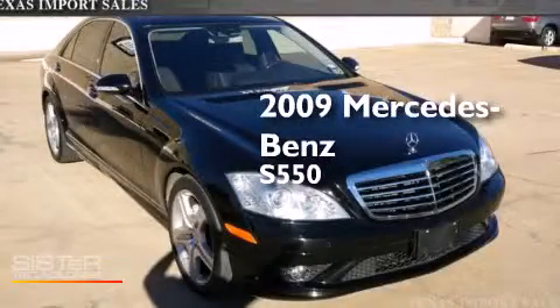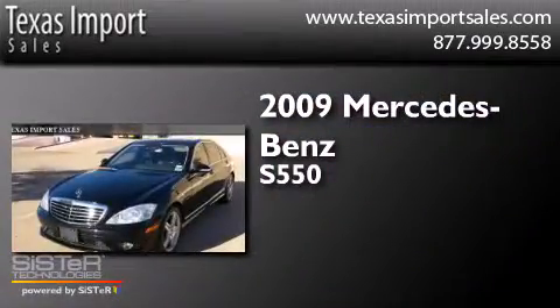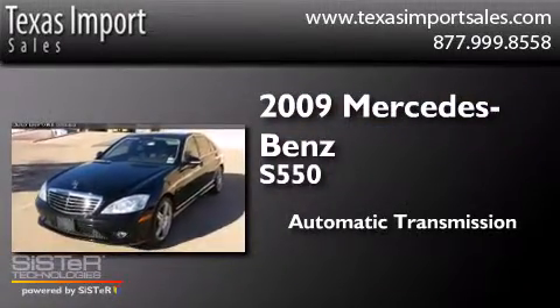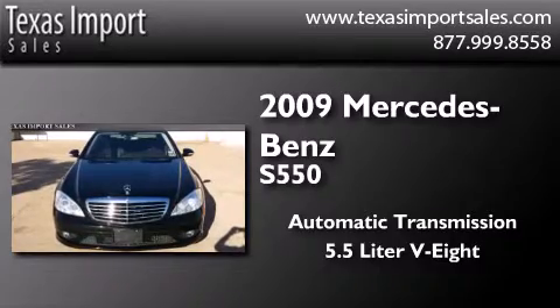This is a 2009 Mercedes-Benz S550. This four-door sedan has an automatic transmission and a 5.5 liter V8.